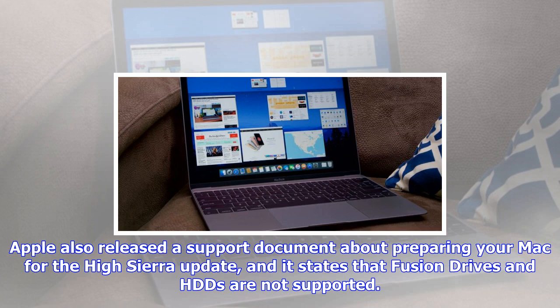The public rollout of MacOS High Sierra is scheduled for September 25. If you never installed a beta version of High Sierra, you don't have to do anything. Your Fusion Drive won't be converted to APFS when you install the High Sierra update next week. This post originated on Ars Technica.